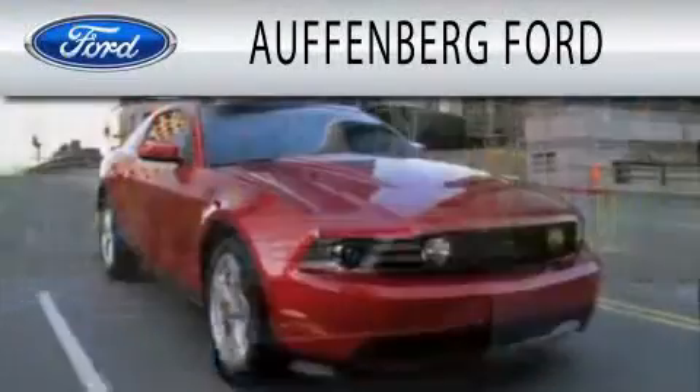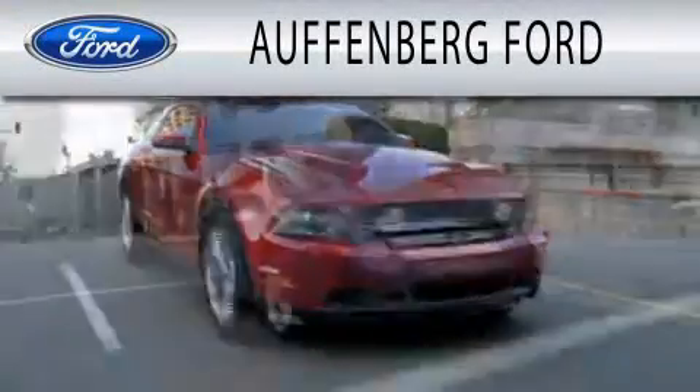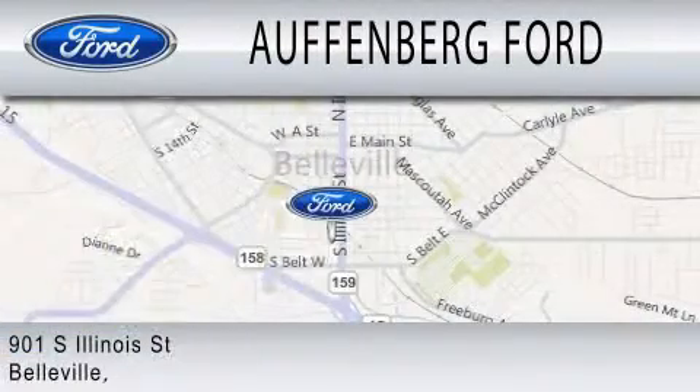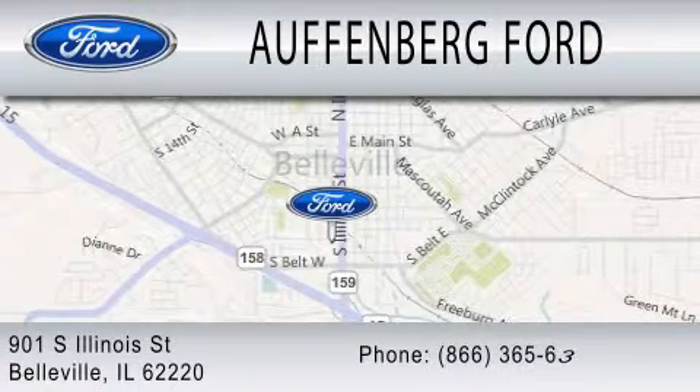Offenberg Ford is dedicated to doing everything possible to ensure that the experience you have selecting your next vehicle is as pleasant as possible. We're located at 901 South Illinois Street in Belleville.